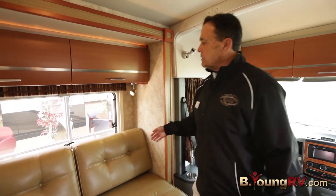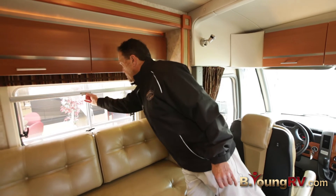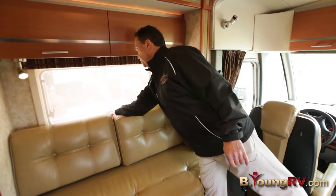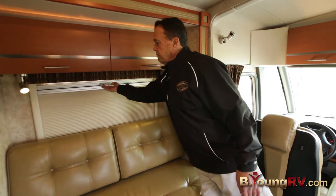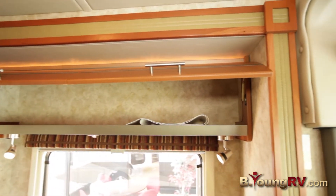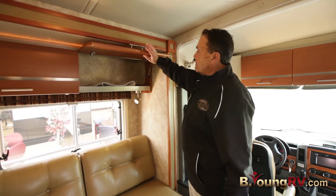There's a window to look out real easy and the shades on this are great. You have the screen if you open the window, and then at night you can black it out. We do have the European cabinets up here and you can see they're finished off very nicely.